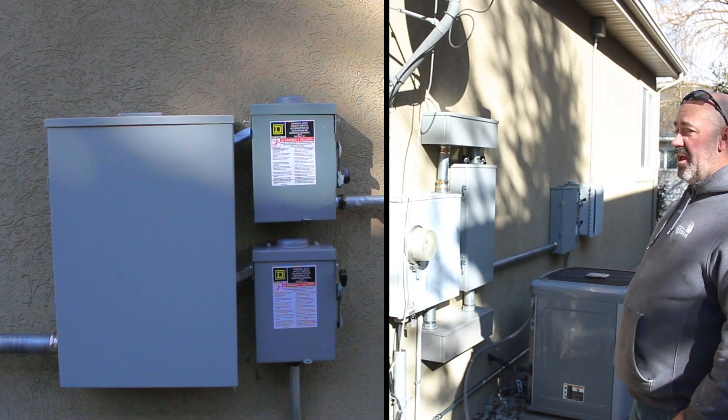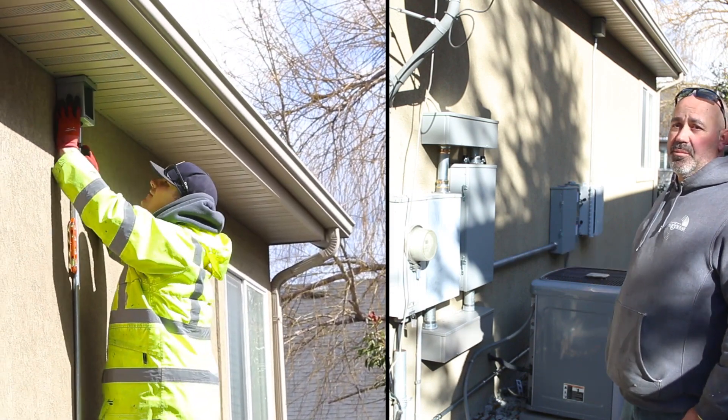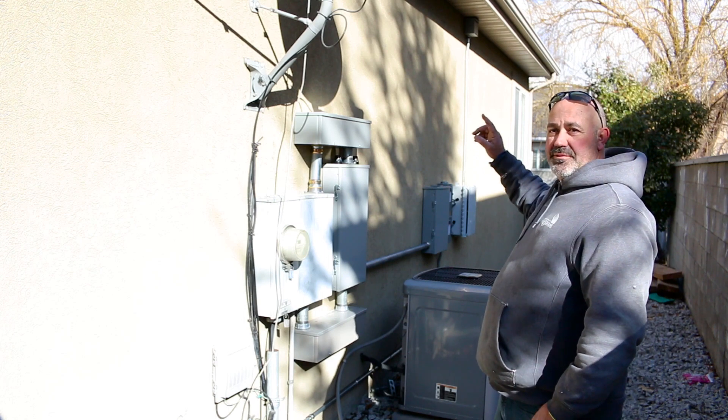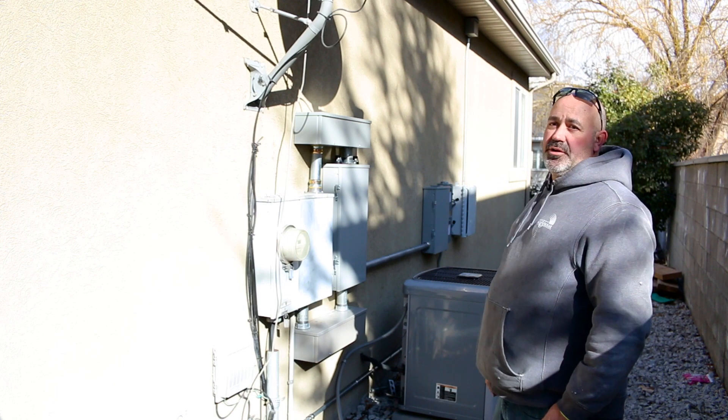The generation panel is where the solar and the battery come into and then go into the backup gateway from there. That's the solar combiner where each string of solar array comes down into that, gets combined and pushed onto the grid.